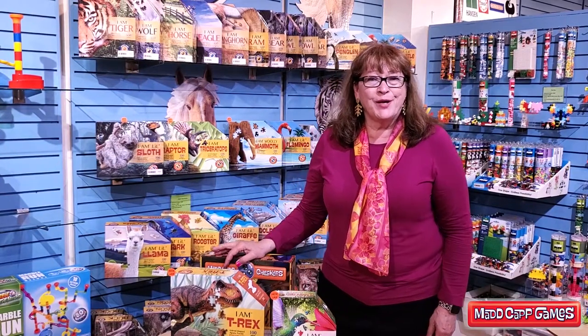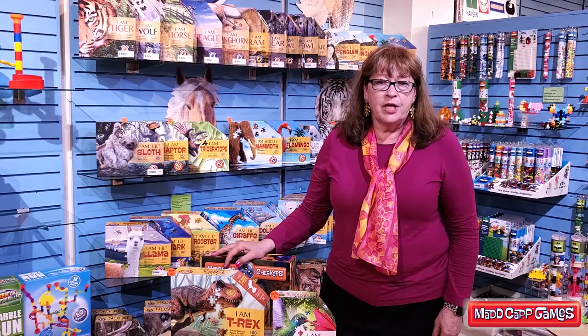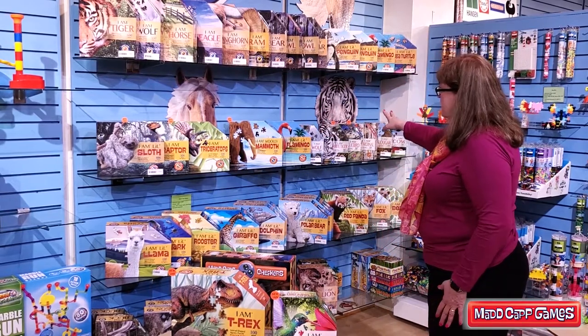Hi, I'm Vicki Richardson and I'm going to talk about Madcap Puzzles today. These are fabulously shaped puzzles from 100 to 700 pieces. You can see some samples that we have up on the wall behind me.